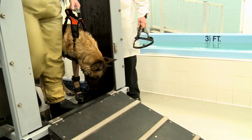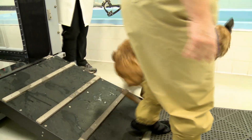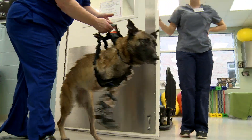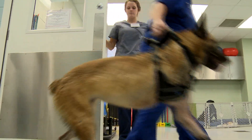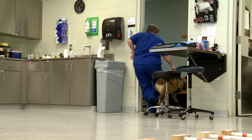Laika has a veteran team by her side for every new step, and her surgeon says he's learned without a doubt there is no quit in this war dog. You can see she just has a zest for life and really wants to please everybody.